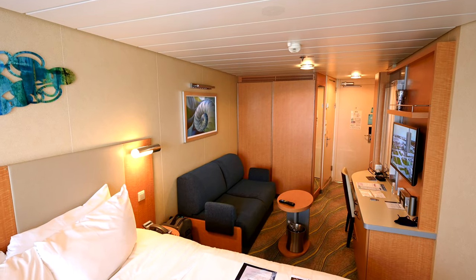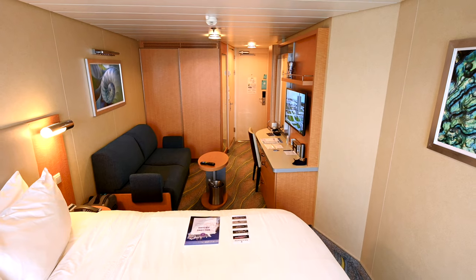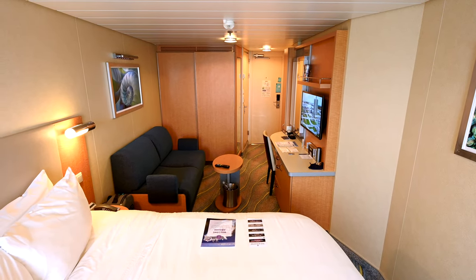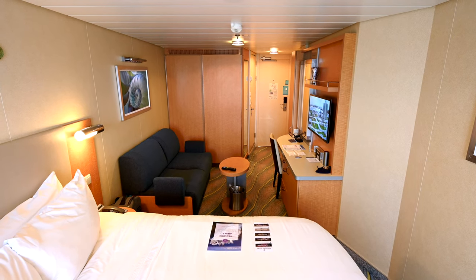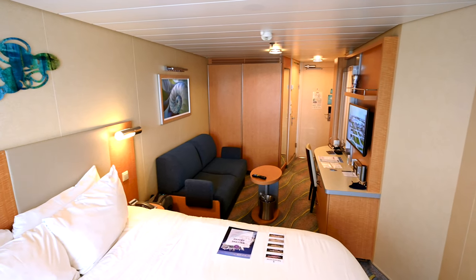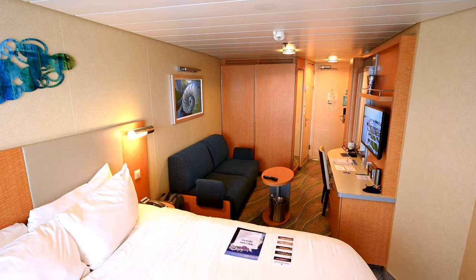There you have it — that is the Allure of the Seas extended veranda, room 11592, again on the Allure of the Seas. Thank you for watching. I will pass it off to Aaron from the future, who will tell us more information about what we thought of the bed, the cabin, and probably the ship.